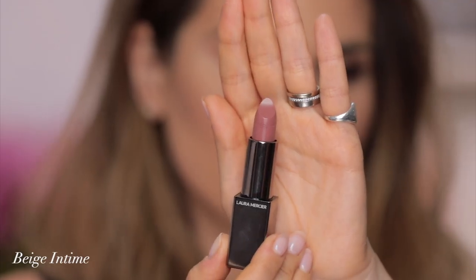We're going to Beige Intime — a mummy color. A lot of us love this color. Lipstick feels so good, I gotta tell you that. I personally don't like anything that has too much mauve, too much of this cool pink, but I'm not being bothered by this color. It's actually pretty good, like an everyday color. So this is Beige Intime.